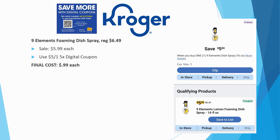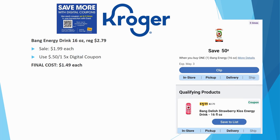Nine Elements foaming dish spray is regularly priced $6.49, on sale for $5.99, and we have a $5 off one five-time digital coupon. I think this might be a pricing mistake. If you're going to do this deal, go do it now at the very beginning of the sale — final cost would be just $0.99. I have a feeling it'll get corrected once couponers start clearing the shelves, so grab it early.